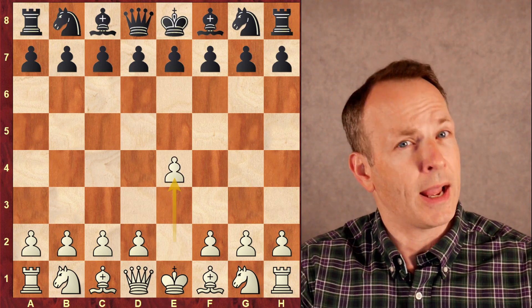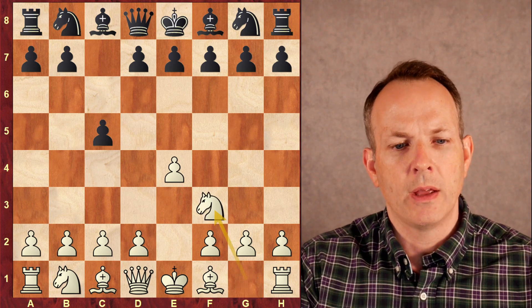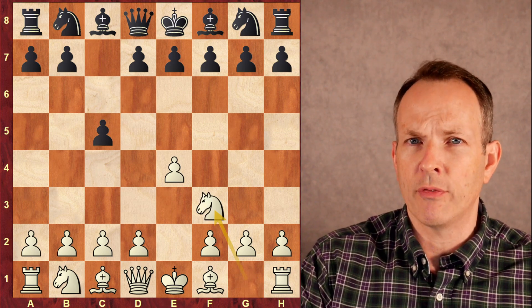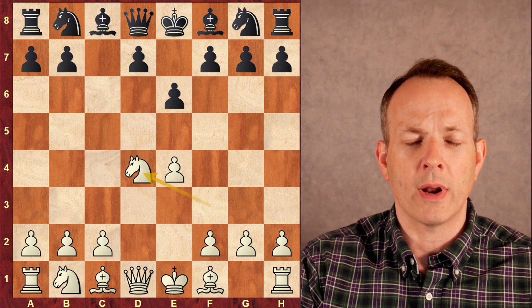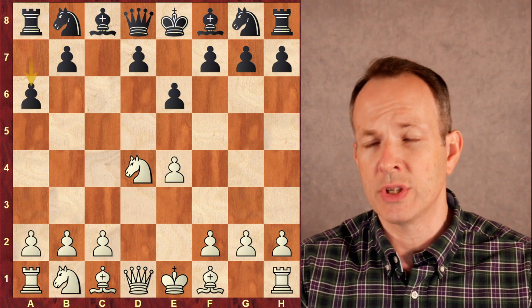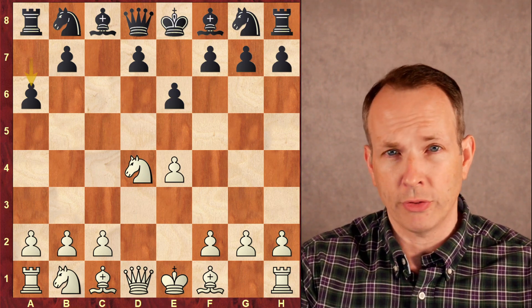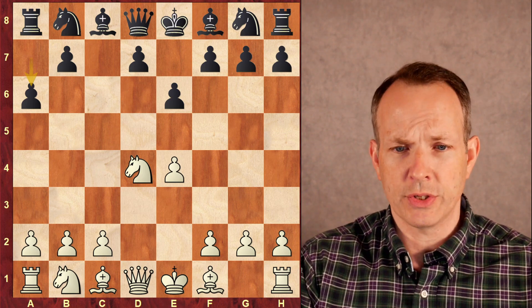It begins with e4. Tani has the black pieces and he plays the Sicilian, c5. His opponent replies knight f3. Tani plays e6, then d4, cxd4, knight d4 — what we call the open Sicilian. Black plays a6. This is called the Kan or Paulsen system. It's a little more positional system in the Sicilian.